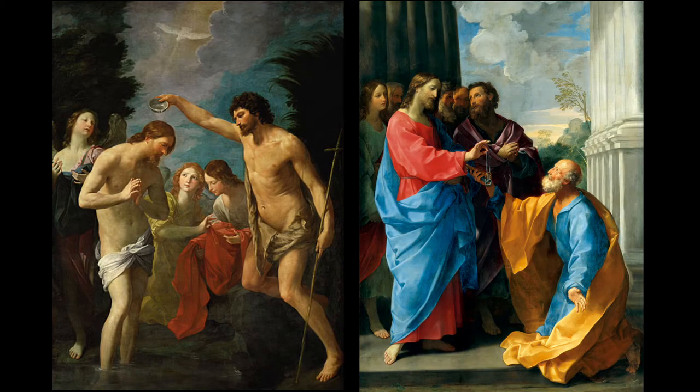Before we get to the main event, I'll share some of Reni's other works, and some of them will look familiar to some of you. That's because many of his works were worthy enough to be replicated in our churches. Step into a church built well before Vatican II, and that survived the modernist so-called reforms, and you may very well see reproductions of Reni's works, like for example these two.